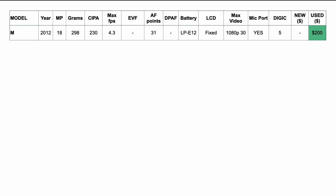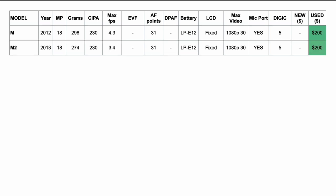Looking at the specs table, we have the original EOS M released in 2012: 18-megapixel sensor, weighs 298 grams, 230-shot CIPA battery life, 4.3 fps continuous shooting, no electronic viewfinder, 31 autofocus points, no dual-pixel autofocus. It uses the smaller LP-E12 battery, has a fixed LCD screen, shoots up to 1080p 30fps video — hackable with Magic Lantern — plus a microphone jack and a DIGIC 5 processor. Available used in mint condition for around $200 or less.